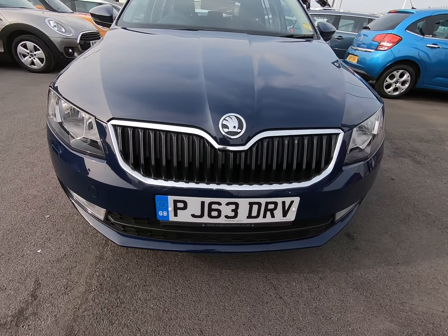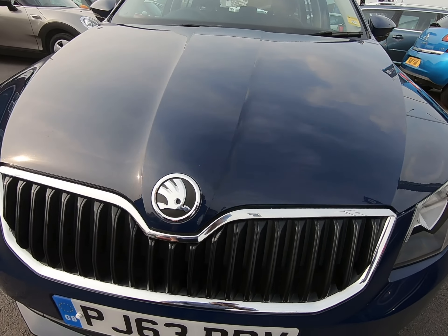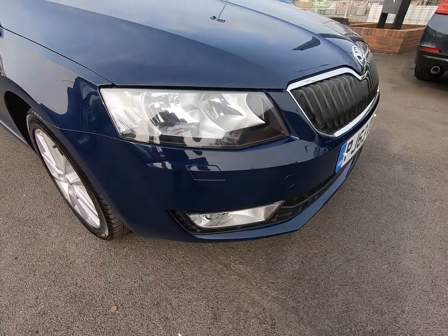Just had the one mature gentleman owner from new, Skoda main dealer service history. Starting with the front of the vehicle, as close as I can so you can see no stone chips of any note. Certainly no scuffs or marks to any of the bumper corners at all.